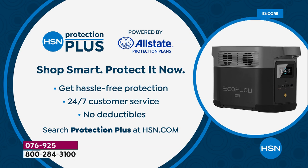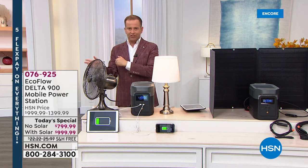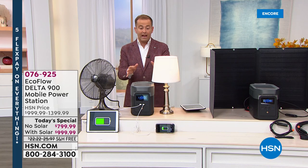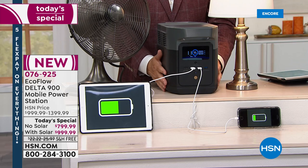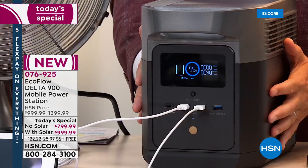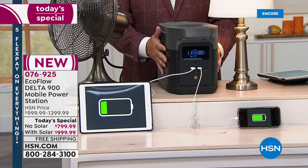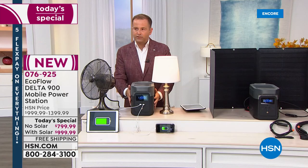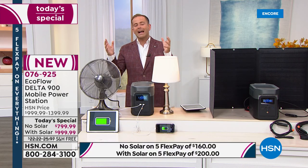Ask about HSN Protection Plus to upgrade or extend your warranty — no deductibles, partnered with Allstate. This is not something you'll buy and replace next year. You buy it today and have it forever. Once you have a power station like this, it's like an insurance policy — you have power if you need it through any storm, winter storm, or natural disaster.